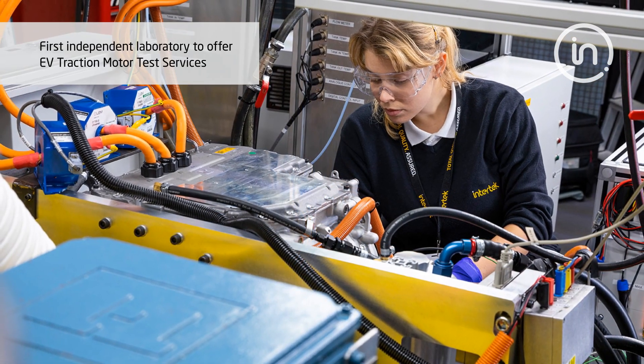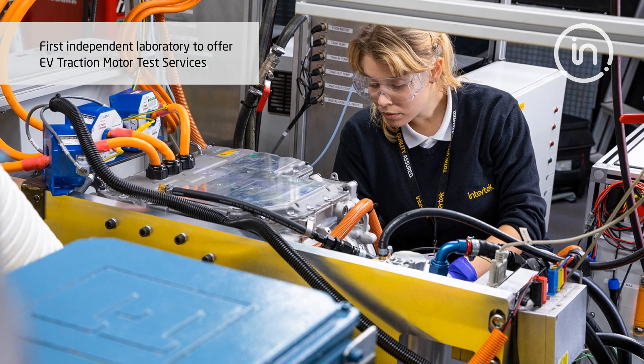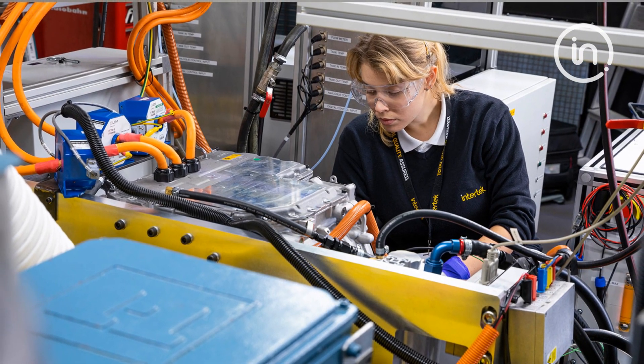Intertech was the first independent lab to offer EV traction motor test services in 2015, including ECE Reg 85 power certification.